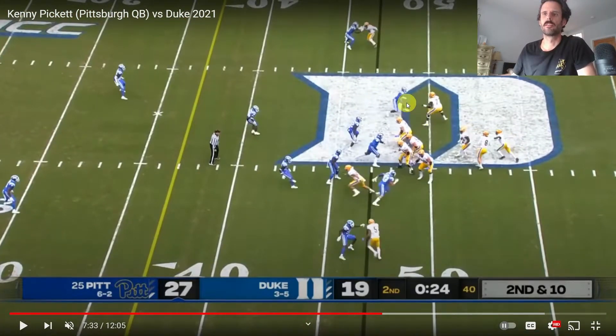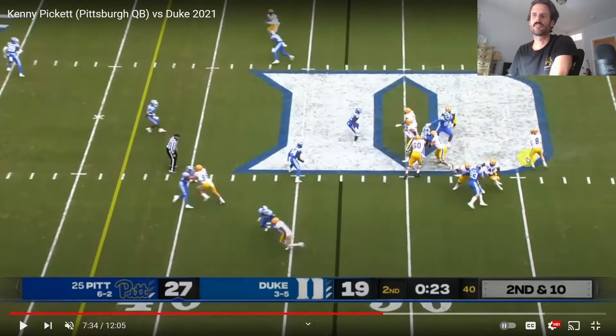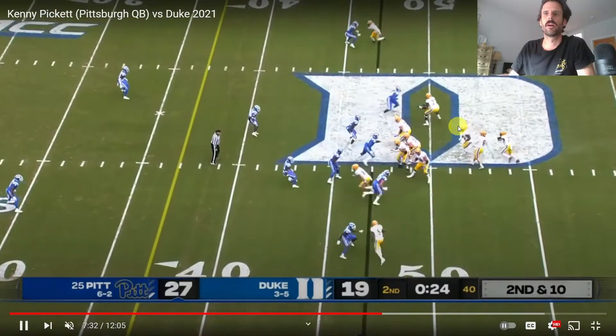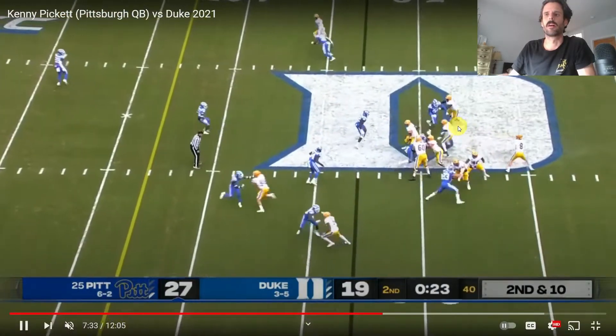This defensive end is one-on-one and he completely whips the right tackle. He's coming crashing inside. Pickett's here the whole time looking downfield, centered in the pocket, and he's got the peripheral vision to feel that pressure and roll out. So that makes a hundred percent sense. Happy feet would be if for no reason he looks down and starts feeling the pressure, not knowing where he's going. This whole time he's looking downfield. He sees it right away, knows he's got a man out by the sideline, and throws a great ball on the run.